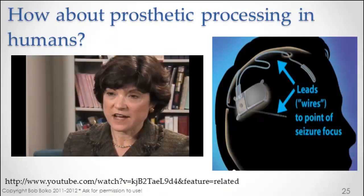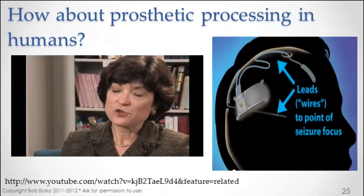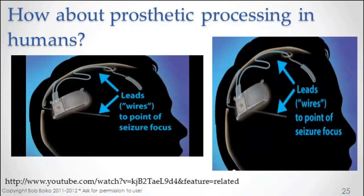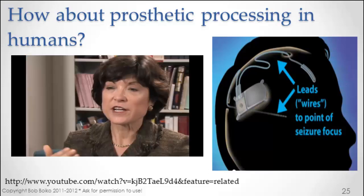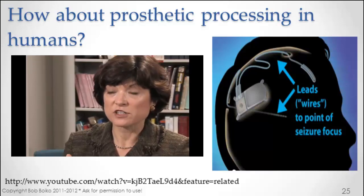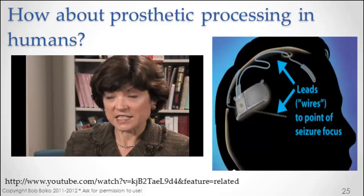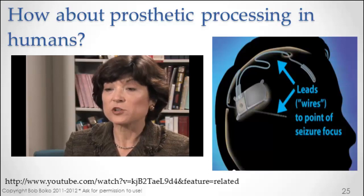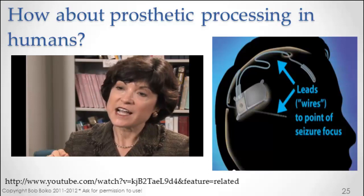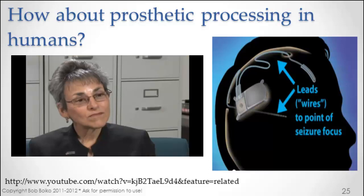The way the system was developed is to sense seizures through tiny little leads or wires that are placed right where that person's seizures begin. The system is working in the background all of the time, reading the brain electrical activity, and then when something is sensed that is abnormal or concerning — that might indicate that a seizure is about to occur — a tiny pulse is delivered right at the seizure focus.